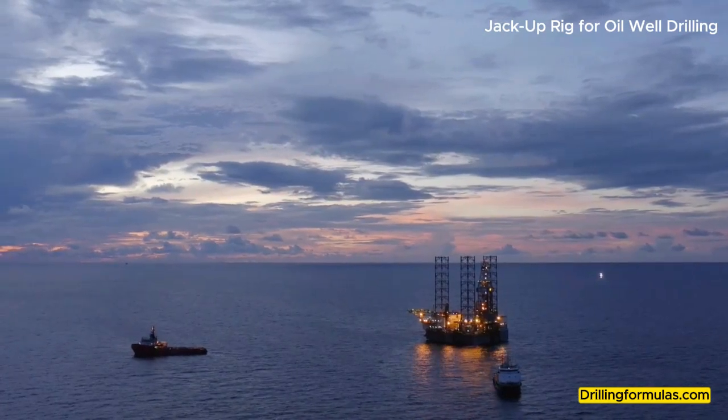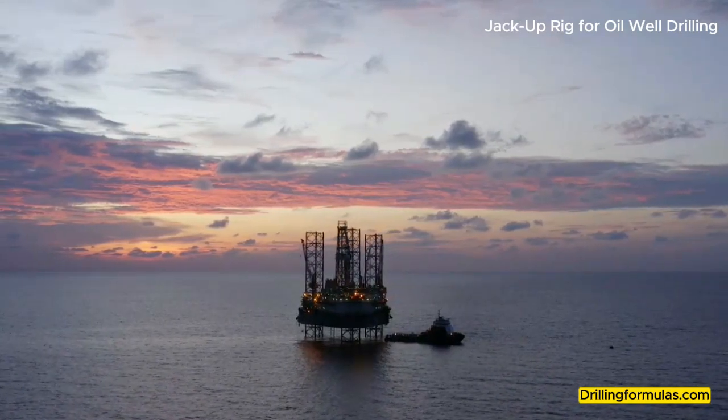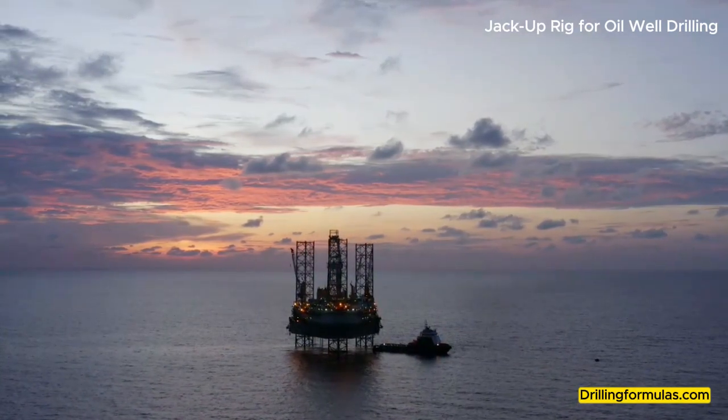Mobile: Easily transportable from one location to another. Stable: Offers a reliable platform for drilling operations in shallow water. Self-contained: Operates independently for extended periods without shore support.